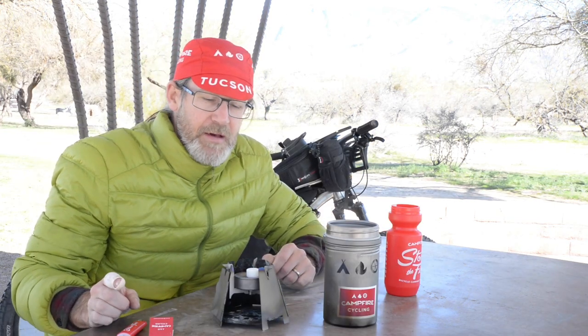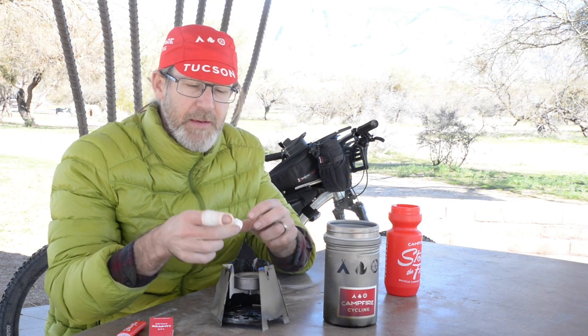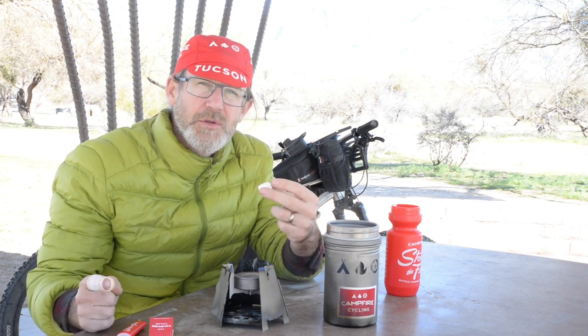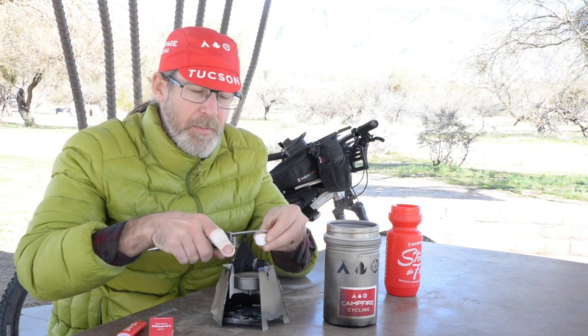Next up we have a fuel tab using the Vargo Converter in its fuel tab capacity, burning one of these guys. This would be something you'd carry when using the alcohol fuel stove but being prepared for cold conditions. It's helpful to rough them up a bit before lighting.